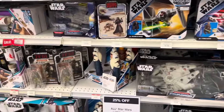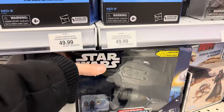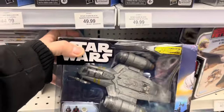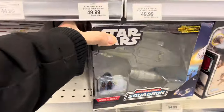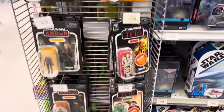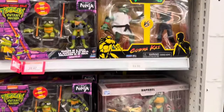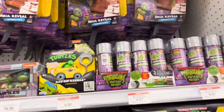The Star Wars display was pretty good. They had the Action Micro Squadron — I keep wanting to call them Action Fleet — and one that I don't have caught my eye. Lots of Black Series figures, some re-release style stuff. The Ninja Turtles setup was pretty good too.